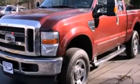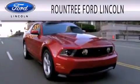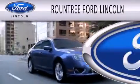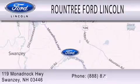Contact us today and schedule your opportunity to see this vehicle in person. Roundtree Ford Lincoln is dedicated to doing everything possible to ensure that the experience you have selecting your next vehicle is as pleasant as possible. We are located at 119 Monadnock Highway in Swansea.